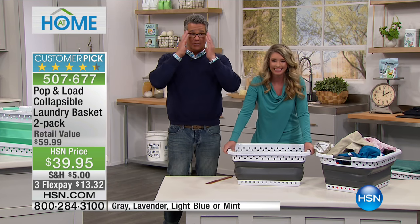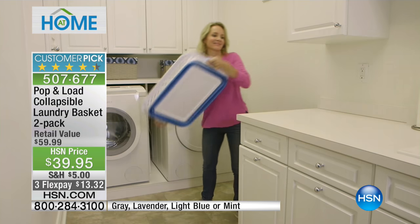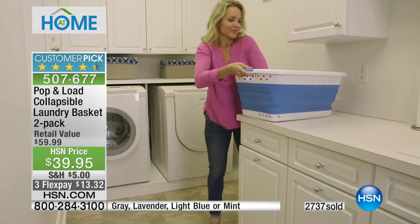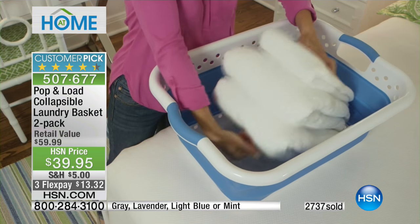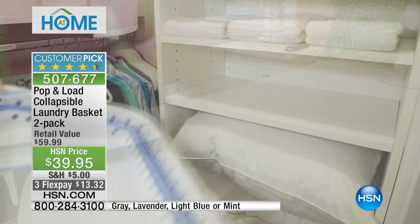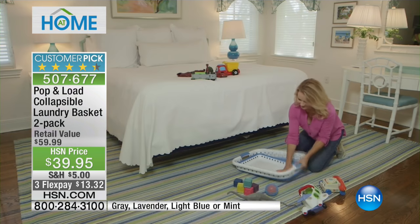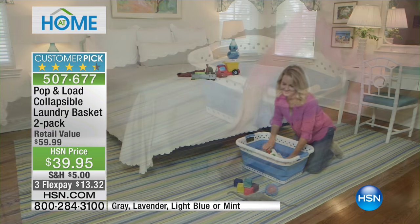2,700 have already been spoken for in the visit. As far as what I have available, lavender will sell out first — I have a few hundred in lavender — then followed by mint, then gray, then light blue. So if you love a color, remember the ability to collapse this down and put it under a bed, on a shelf, or even in a closet. Because you don't use your laundry basket all the time. If you want to keep it open, you can do that as well. What's so neat is that that becomes this much storage.